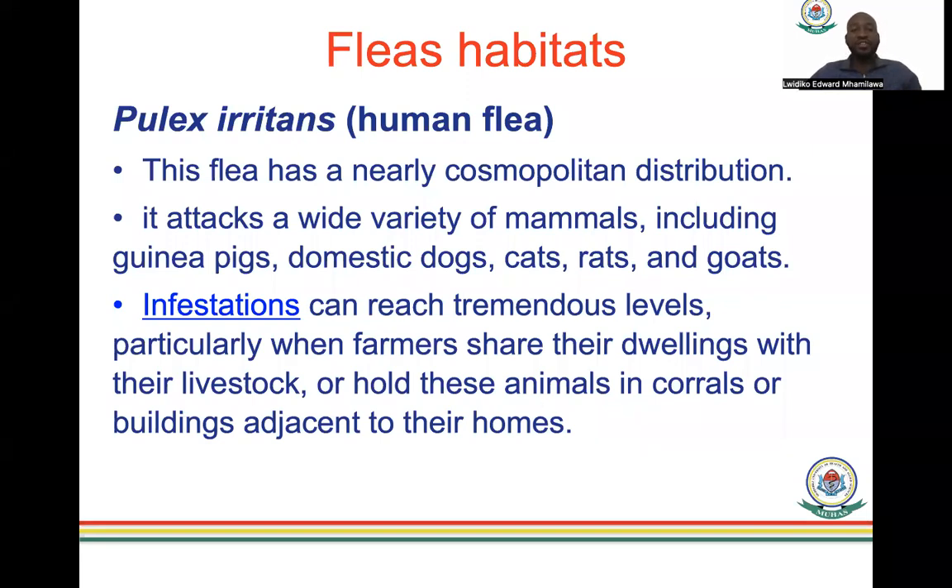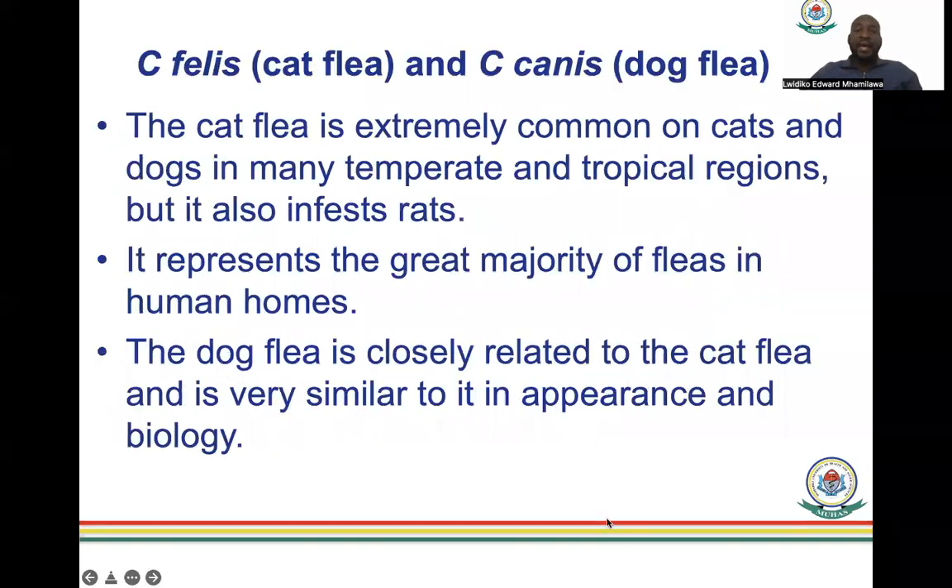Infestation can reach tremendous levels especially when farmers share their dwellings with livestock or hold animals in buildings adjacent to the home. Cat fleas and dog fleas are extremely common in cats and dogs in temperate and tropical regions, and can also infest rats. They represent the great majority of fleas found in human homes. Dog fleas are closely related to cat fleas and very similar in appearance and biology, though there are differences you will see in the identification features.